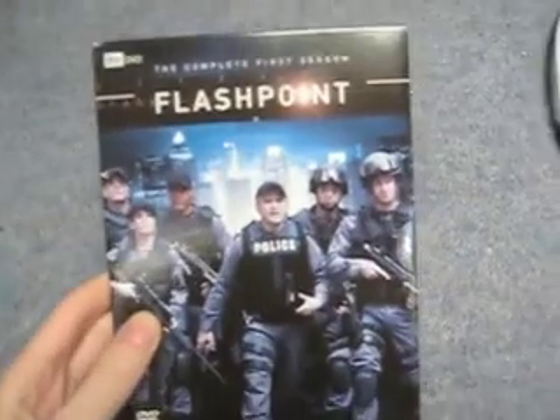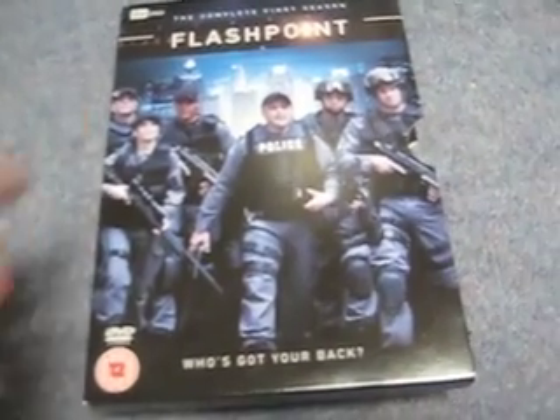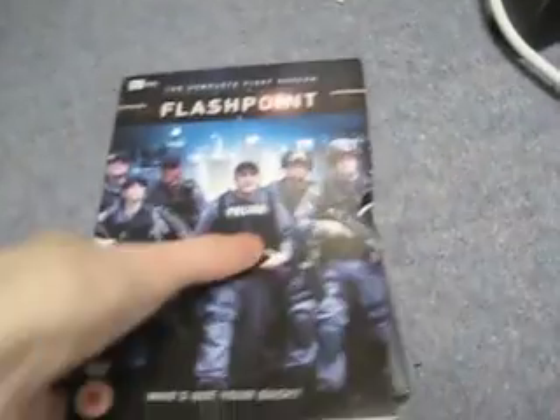Then I have Flashpoint: The Complete First Season — a Canadian show. I haven't watched this one yet. There's just way too much TV to watch and I keep buying more anyway — that's the curse of the addict, I guess. The case is broken as well — I taped it up but it's not very secure. It was about three pounds ninety on Amazon, which was a bargain price — Cody alerted me and Nick to it in one of his recent updates. Thirteen episodes for under four pounds — you just can't go wrong.